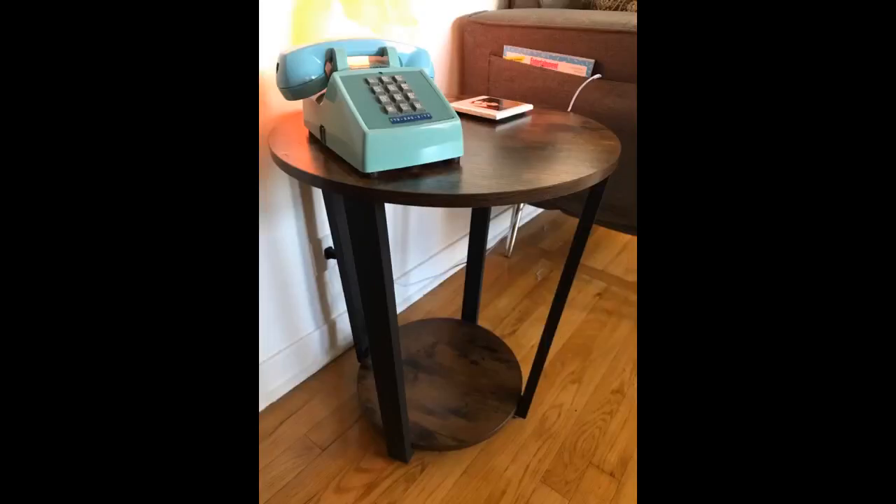Exactly what I wanted and expected. Versatile piece that blends well with industrial, rustic, and contemporary designs. Table seems well made and stable. Very happy.